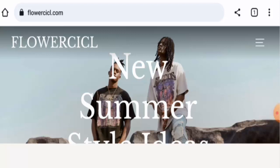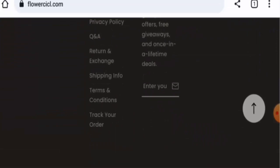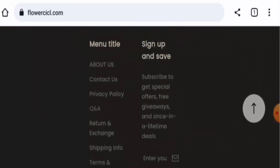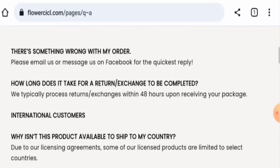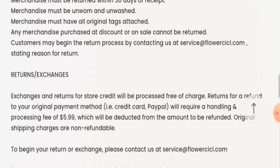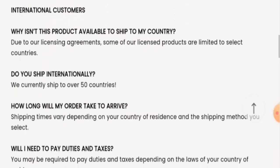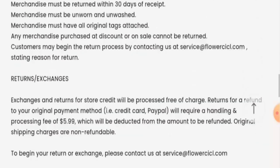We will talk about the website's details and legitimacy. This is an online shopping store which offers clothes. Next, we will check the policies. Let's start with the payment types, but they haven't given it here separately. Let's go to the Q&A page section — they also haven't given the payment method there.